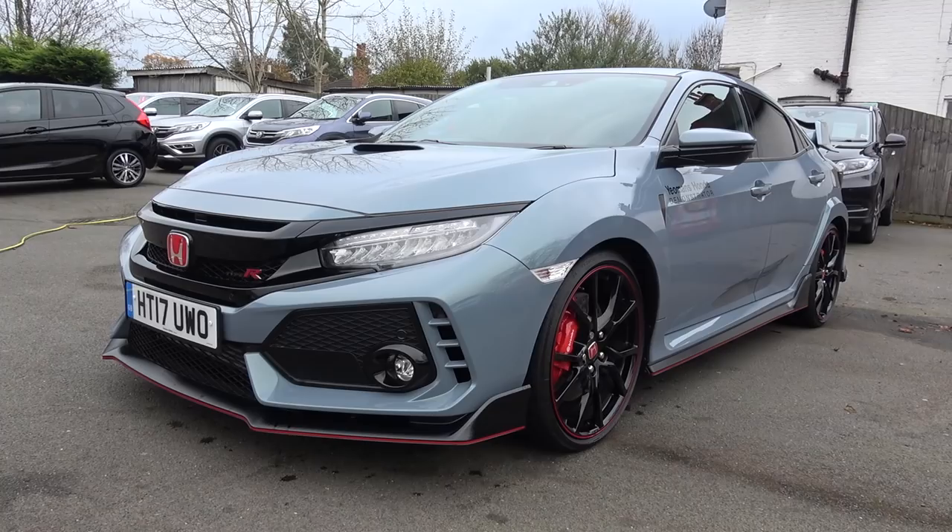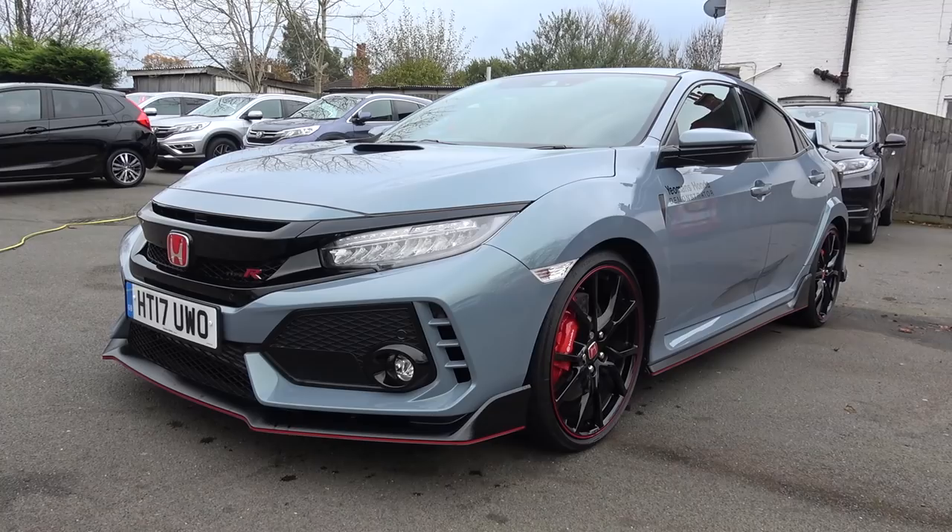Now moving back inside briefly, there are well-sized sun visors with illuminated vanity mirrors. Centrally, there are reading lights with an auto-dimming rear view mirror. So that concludes my in-depth exterior and interior tour of the 2017 Honda Civic Type R. Thanks again to Yeomans Honda Guildford for the opportunity. All their contact details are in the description of the video. Please subscribe for the latest content and until next time, thanks for watching.